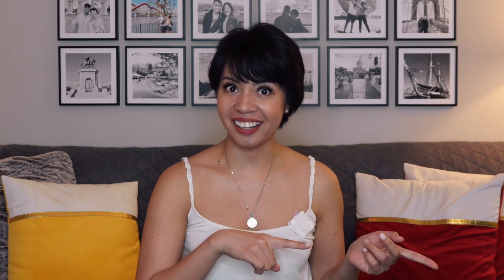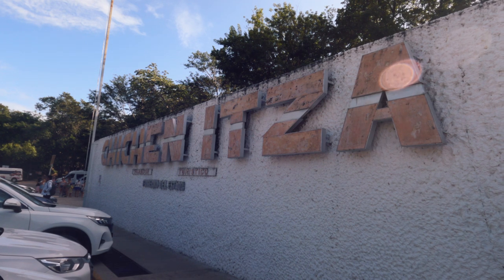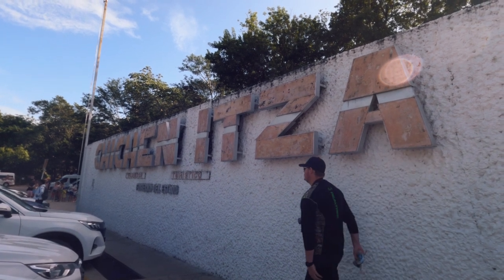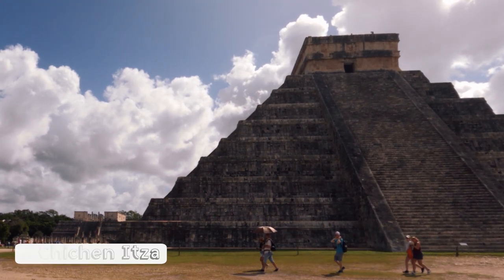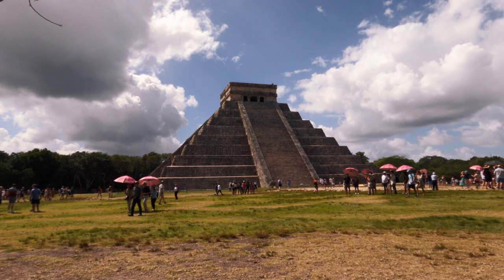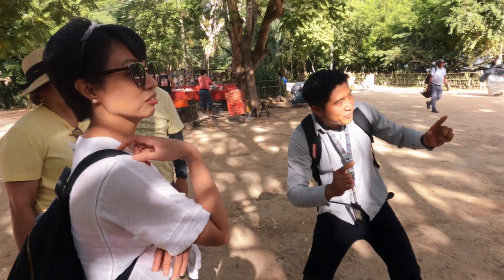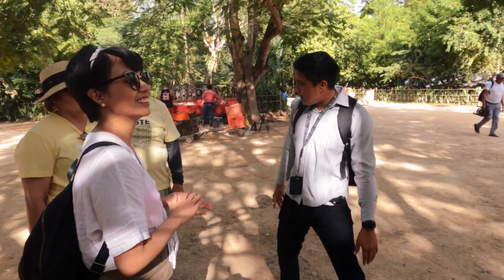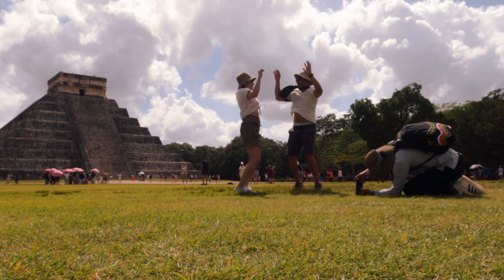Since we're talking about Chichen Itza, let's head over there. The drive from Tulum is two hours, and FYI, Tulum is one hour ahead of Chichen Itza and the Yucatan Peninsula — there is an hour of time difference. Chichen Itza is another ancient Mayan city, a famous site that gets millions of visitors each year and is one of the new Seven Wonders of the World. Make sure to get a tour guide — not only will you learn about Mayan civilization, but you'll have someone to take your photos as well.